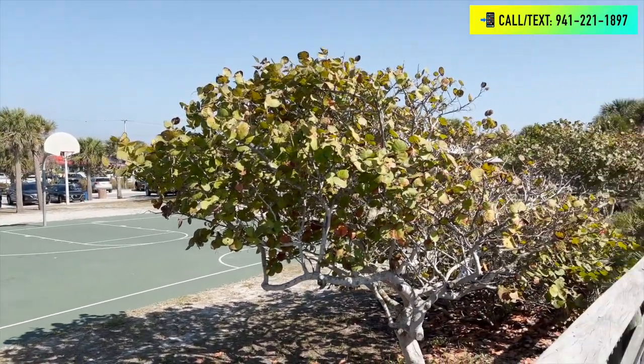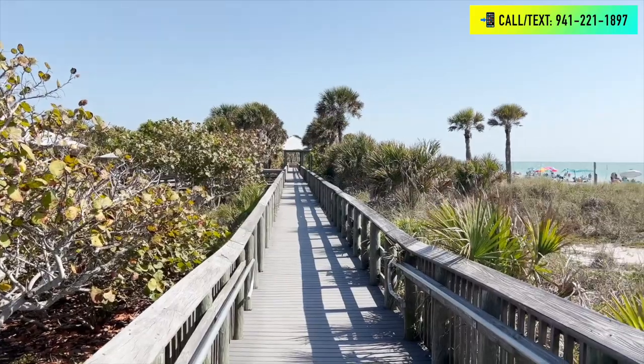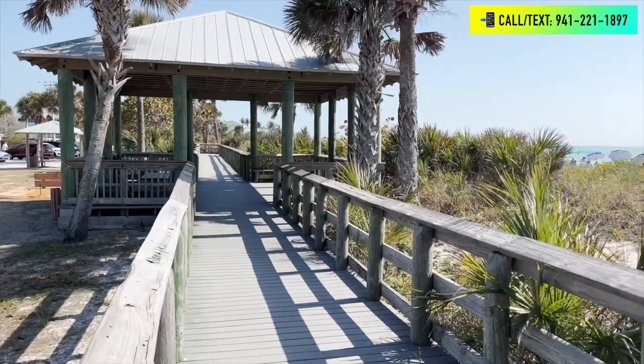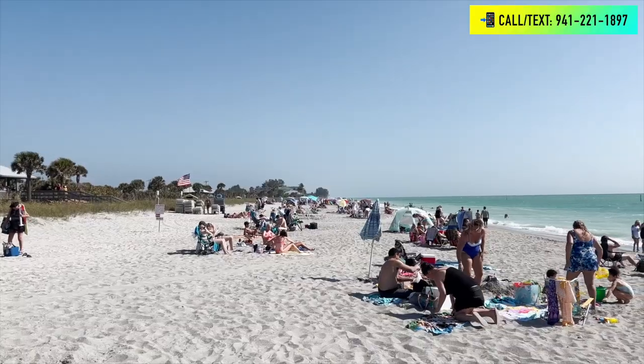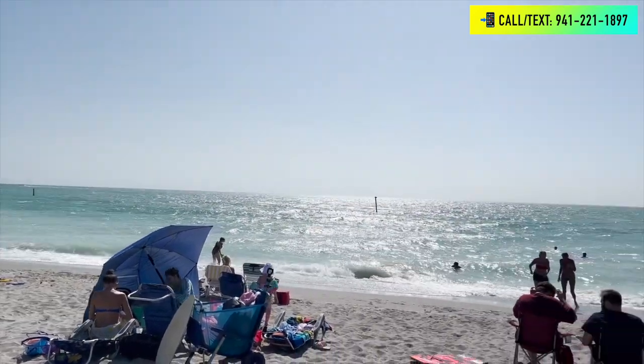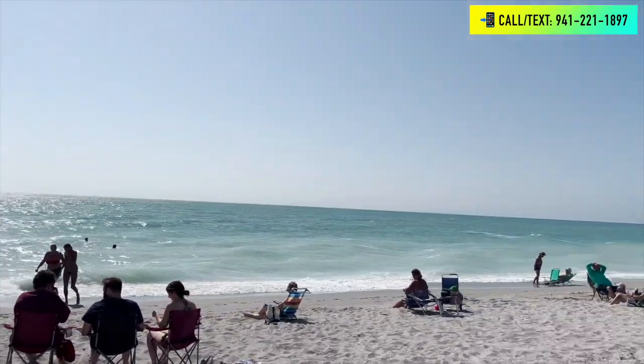That boardwalk is really nice because sometimes you want to go to the beach and you don't want to get sand on your feet — it's a great option to just hang out by the beach. One other popular thing to do at the beach is hunt for prehistoric shark teeth and seashells. Venice, Florida, just to the north, kind of gets the notoriety for that, but Englewood is probably just as good for this.